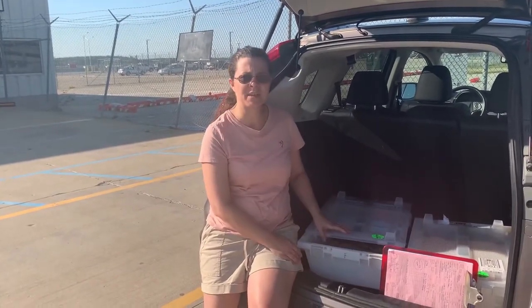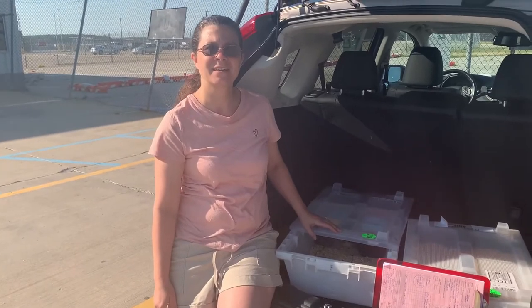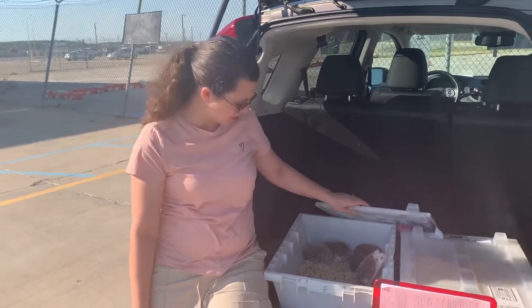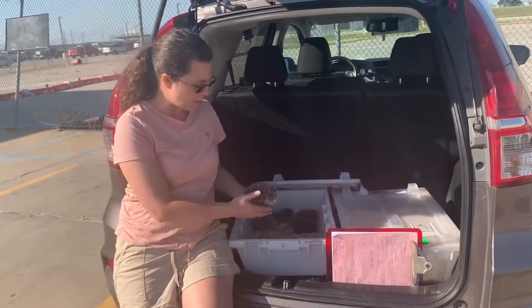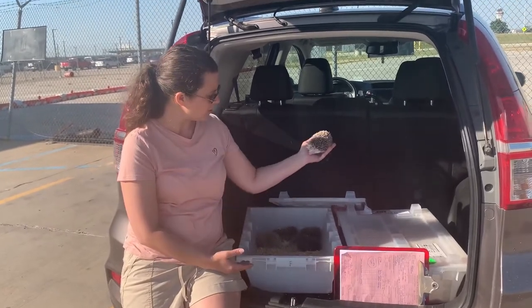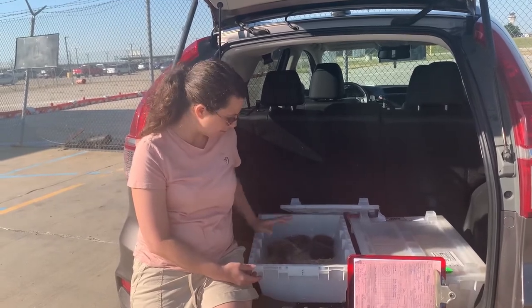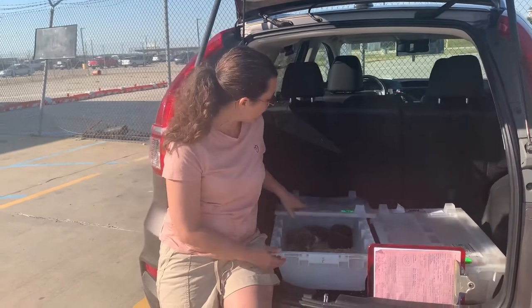They ask you to put something inside for the animals during the flight. We put some oranges and apples in the crate for the animals' safety and well-being — something to munch on just in case it's a long trip. There are small bits of food and some moisture in there, and then we can close it up.